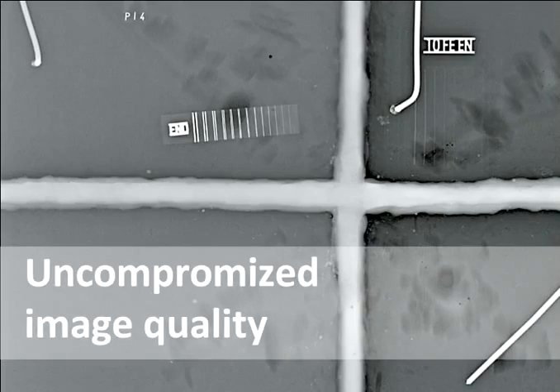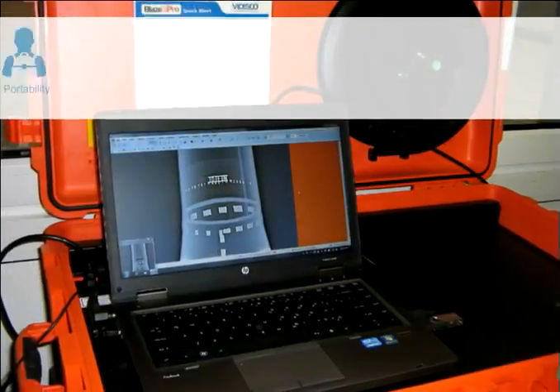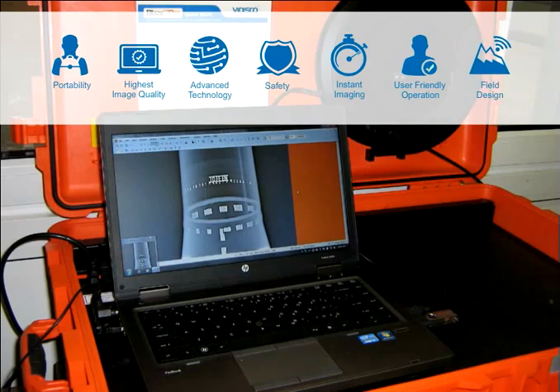This allows for uncompromised image quality. The shipyard industry is just one example of the contribution of Vidisco's DR systems to efficient production processes and maintenance, thus increasing profitability. Vidisco's portable X-ray systems offer the operator portability, highest image quality, advanced technology, safety, instant imaging, user-friendly operation, and field design.